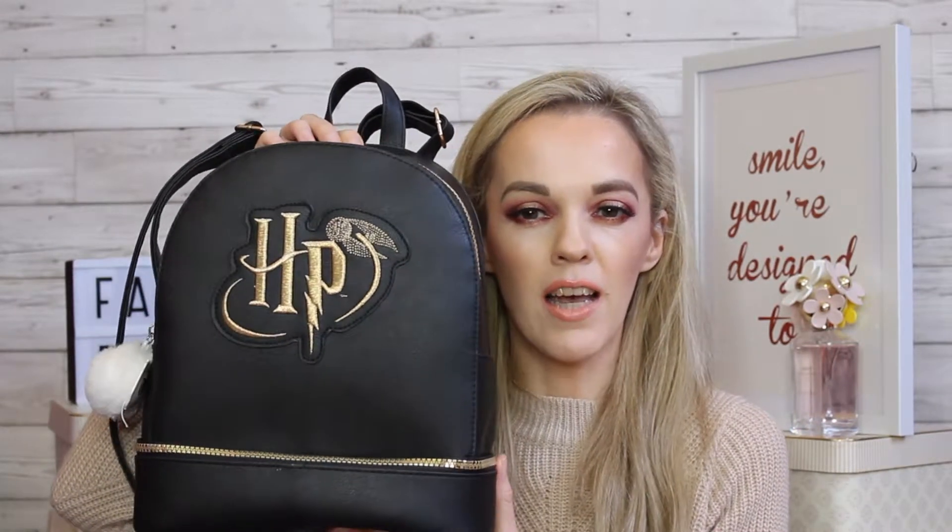I don't have a lot of beauty products this month because there wasn't anything new I had tried out. But the first thing on my favorites list for September is a backpack. Because I am totally obsessed with fantasy and Harry Potter, I couldn't resist putting this on my favorites list. It's a little black backpack from Primark with HP written on the front in gold lettering.